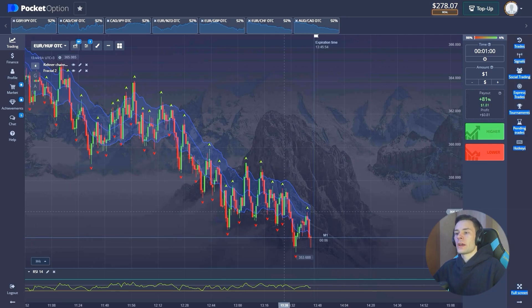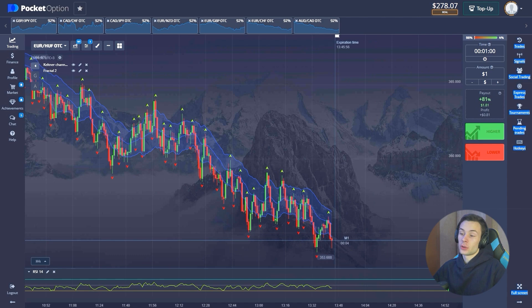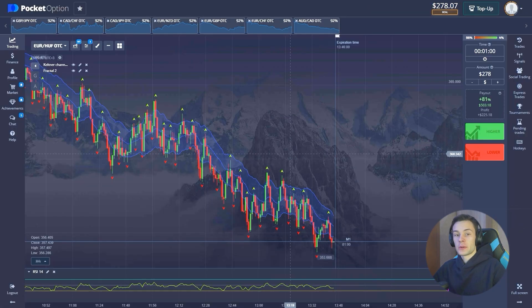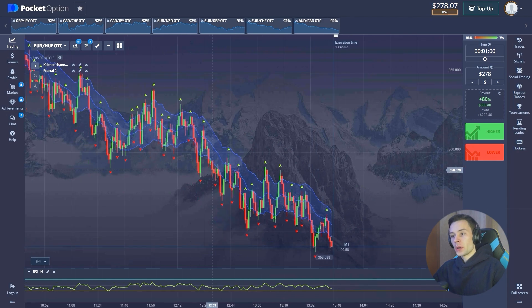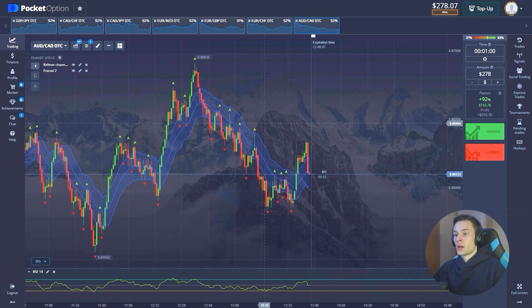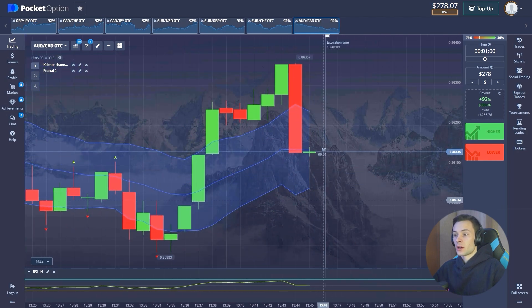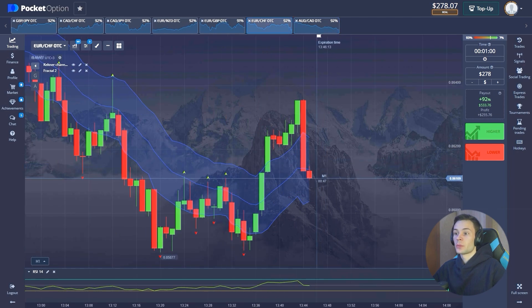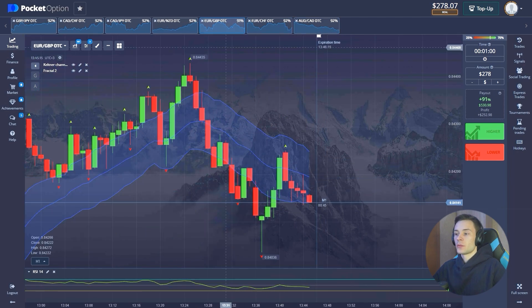Today I have $278 on the balance. I want to remind you that we trade only on the one-minute timeframe and open positions for all the money. Let's analyze the market first, take a look at the market sentiment, and find a reliable position. I think we should take our time.